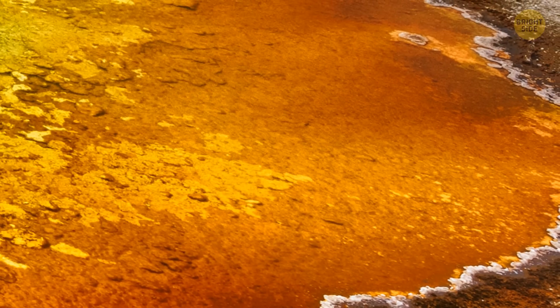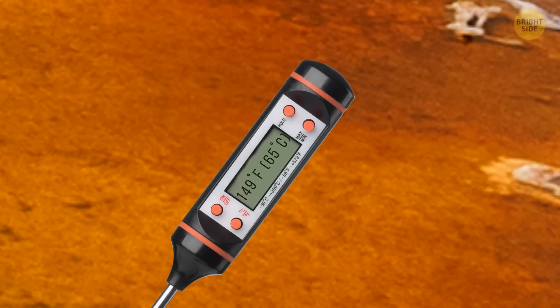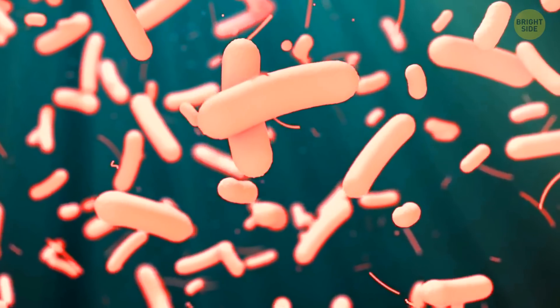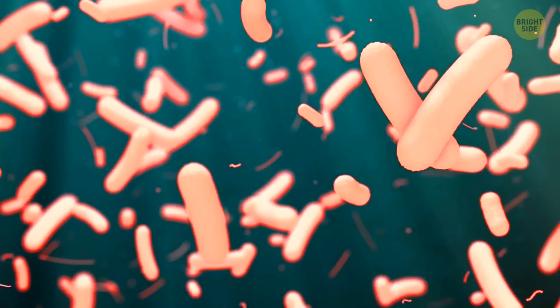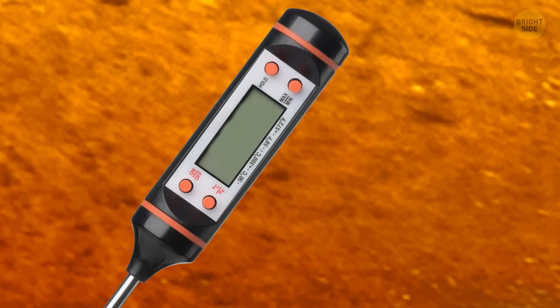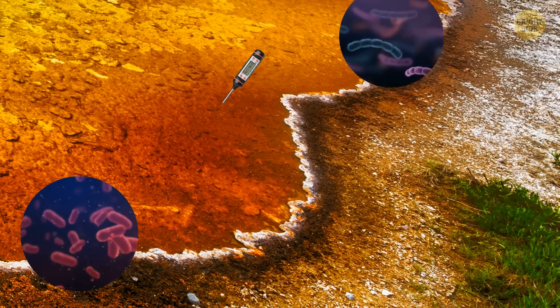Closer to the edges of the prismatic spring, there's a bright orange color where it's a bit cooler, around 149 degrees Fahrenheit. In this part of the spring, you can find several types of bacteria that all produce substances giving the spring its bright orange color. Right at the edges, the temperature drops further to around 131 degrees, and a greater variety of microbes can survive there.